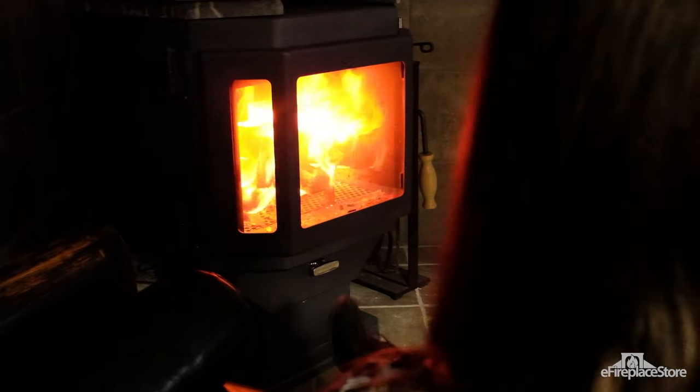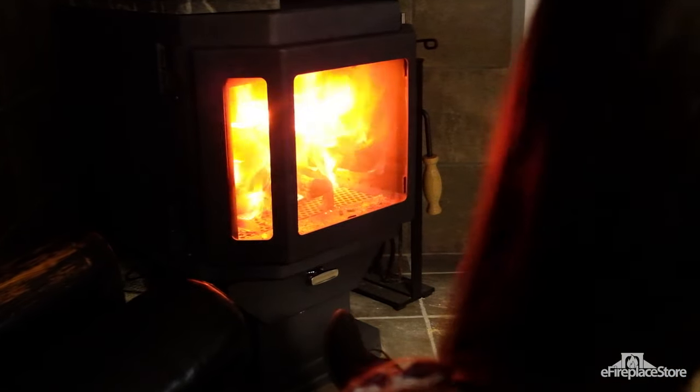Every stove model is different, so you'll need to tweak the details, but here's one of our favorite extended burn methods.